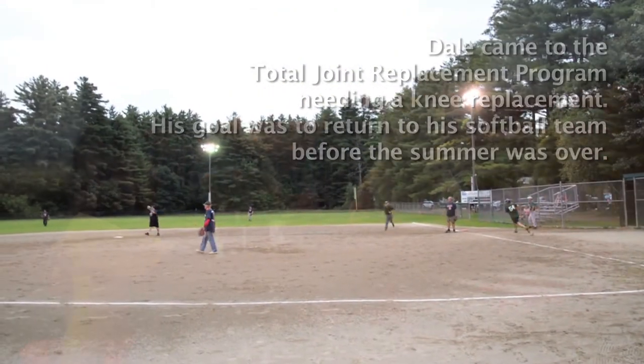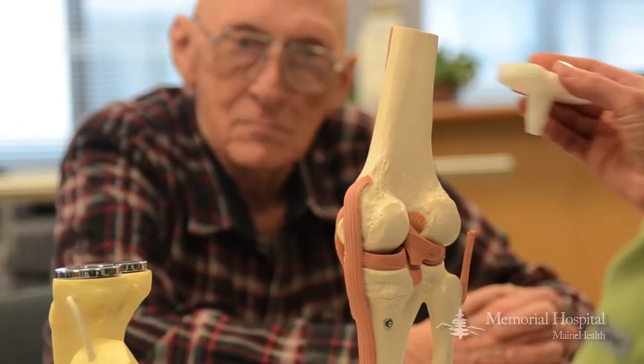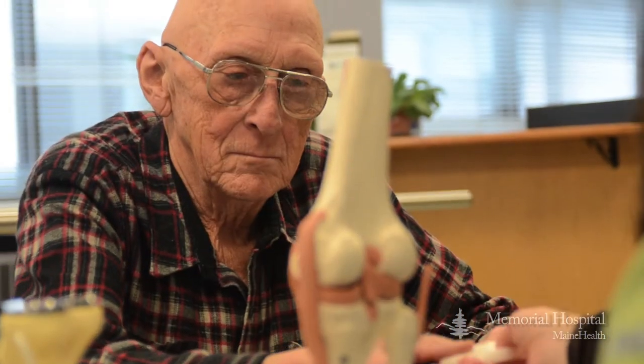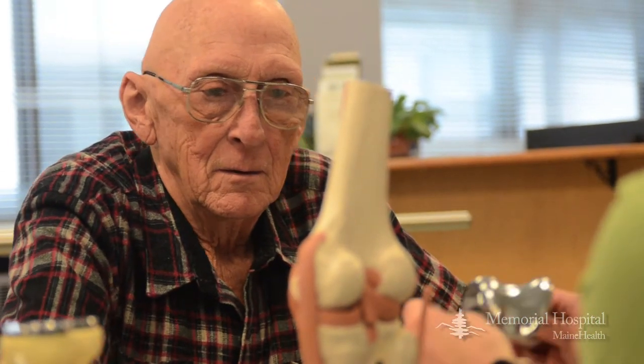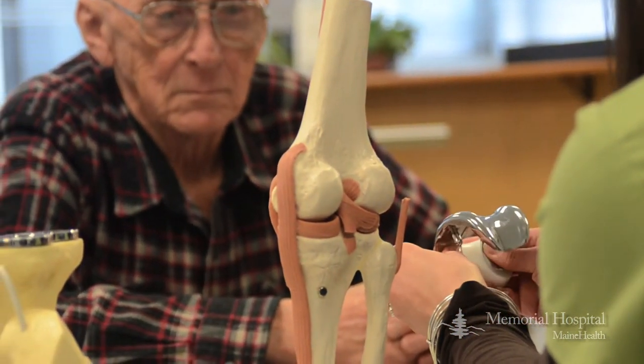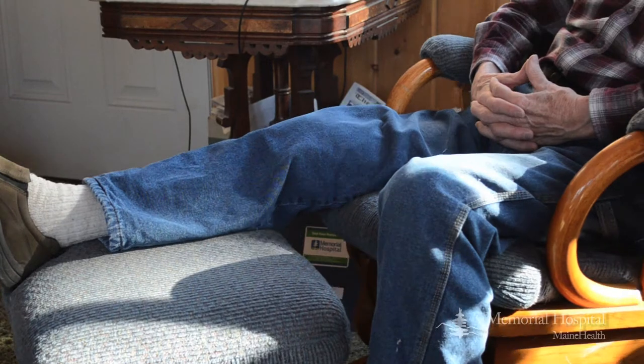The joint replacement program at Memorial Hospital is a program that was designed to enhance and improve patient care, and coordinate services for patients that elect to receive their joint replacements here in the Valley at a local level. One of the reasons we really looked at starting this was how can people have this service and remain in their community, because recovery is so much better when you're in your own home and in your own community.